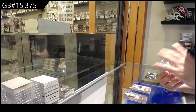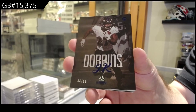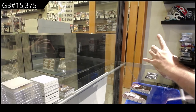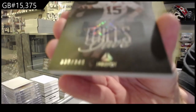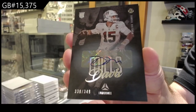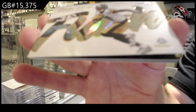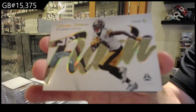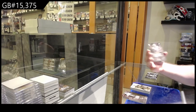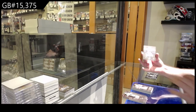We've got numbered to 99 for the Ravens, Dobbins. We've got for the Texans, numbered to 349 rookie auto of Mills. Flash of Johnson for the Steelers. We've got a Chase rookie for the Bengals. Steelers, Harris. And Washington, Brown rookie.